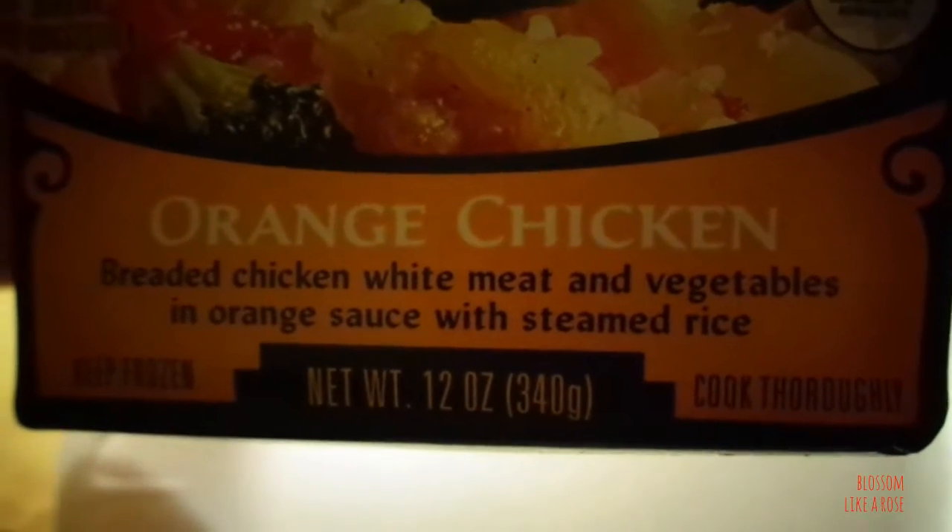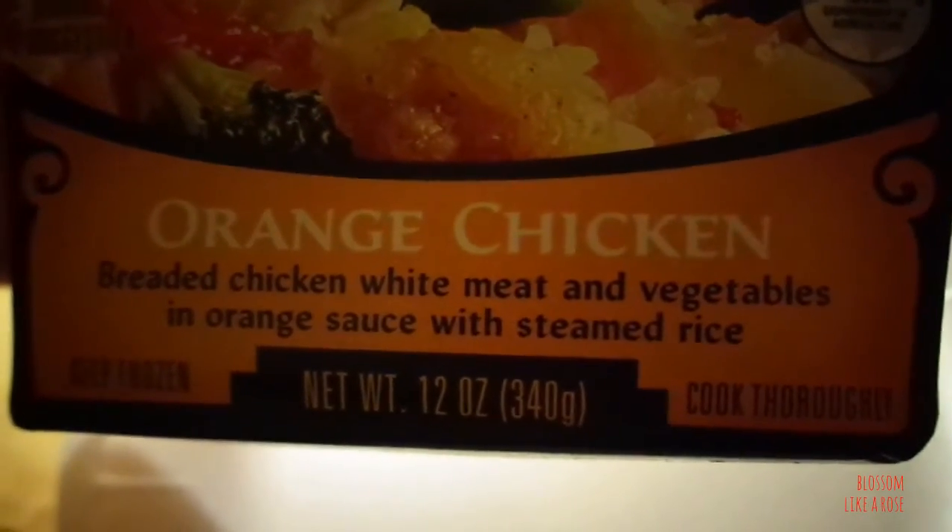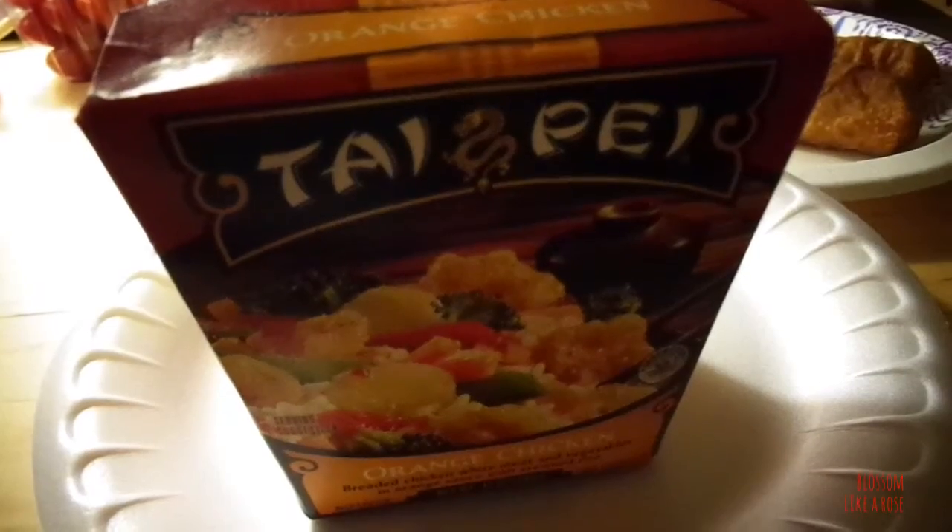Breaded chicken, white meat and vegetables in orange sauce with steamed rice. Oh my god, the toy effect didn't look right — I just checked it out. But now I got the toy effect. I'm glad I noticed. Sorry about that. We better get to eat now. I'm hungry. Never mind about the toy effect, I can't figure it out. Sorry about that.